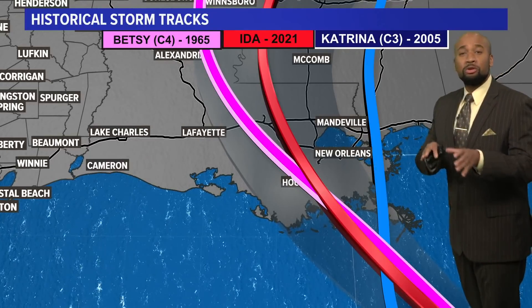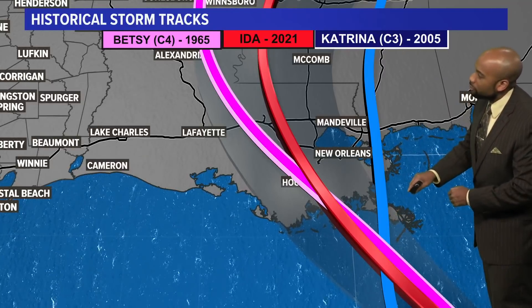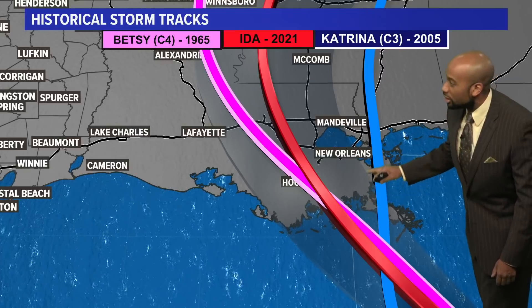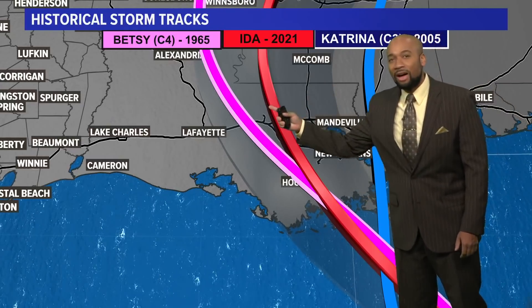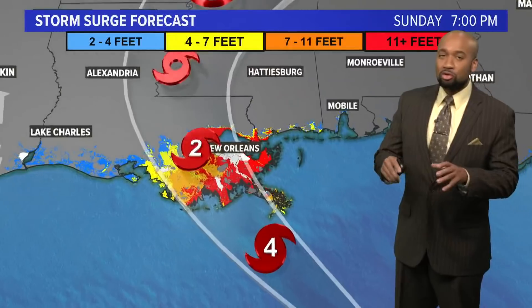At one point Katrina was a major hurricane, category five, but before making landfall in Grand Isle it turned to a category three. Now Ida is forecast to make its landfall as a category four, just to the south and west of New Orleans — pretty much on a similar path that we saw a category four back in 1965, and that was Hurricane Betsy. We have not seen too many category fours make landfall in Louisiana.